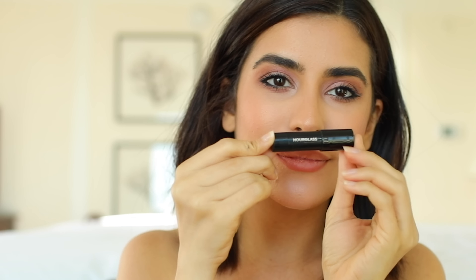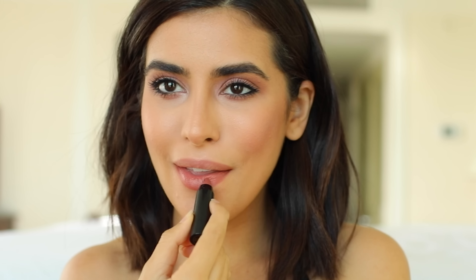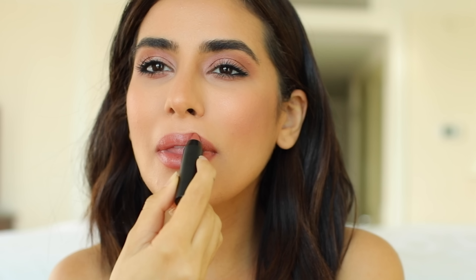Lastly for my lips, I'm just using my MAC Spice Liner and topping it off with this pretty chocolatey shade from Hourglass. I don't actually know the shade — it faded off of the product — but I did get it at Sephora recently with a purchase and it's just a mini size. I know it comes full size, so hopefully that'll help you guys try to find it.